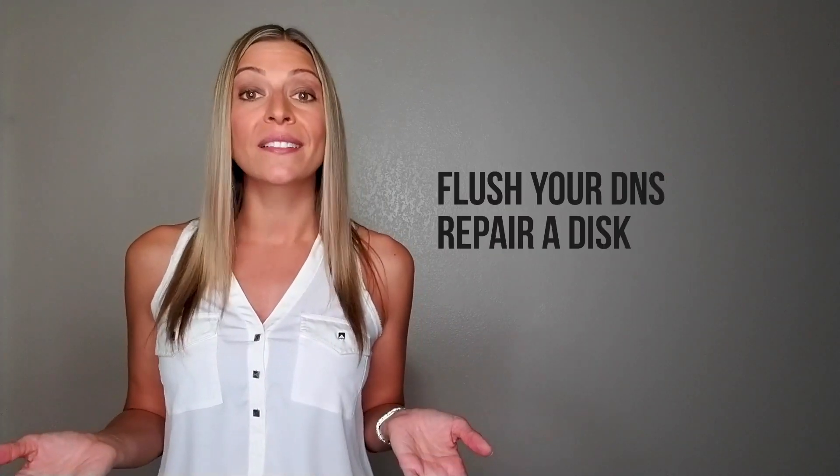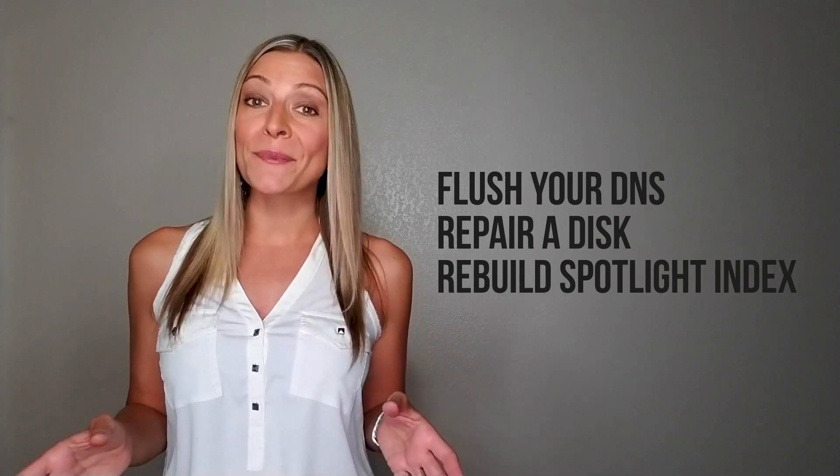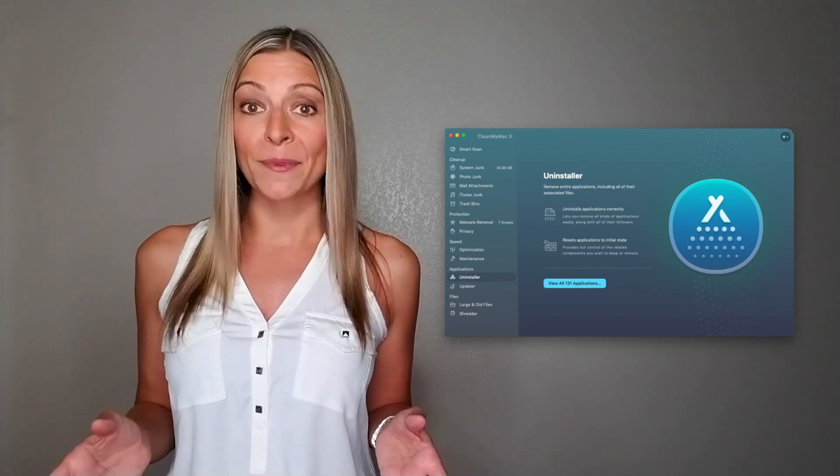Maintenance scripts come next. I love these features because I always forget which scripts to run on my own. Built-in scripts help you flush your DNS, repair a disk, and rebuild your Spotlight index. You can also view all apps that boot with your Mac. Finally, there's a cool new feature under the Update tab — you can choose to update or uninstall all your apps with just a click.